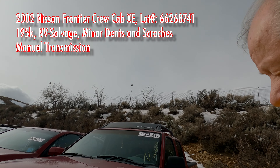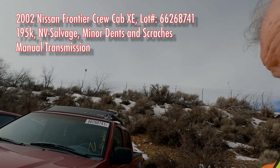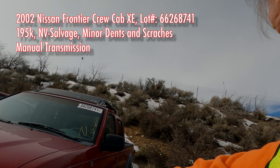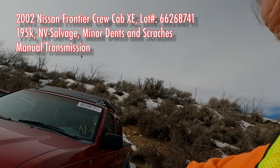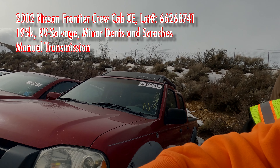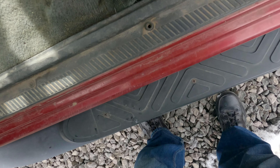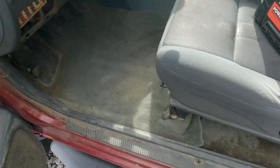Here we got a 2002 Nissan Frontier Crew Cab XE. It's got 195,000 miles on it, minor dents and scratches, a flat tire, and nothing title code or anything. So this isn't on starter but it looks pretty good. Key's inside so we're gonna see if we can get it going.